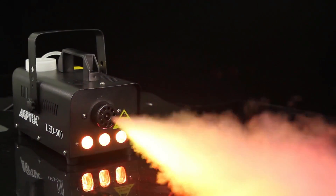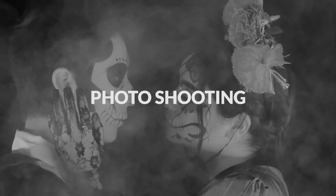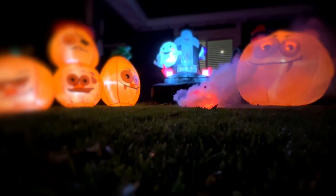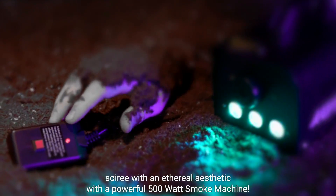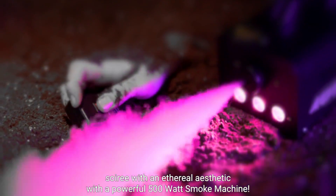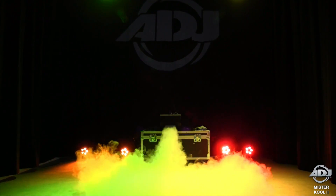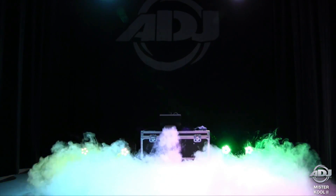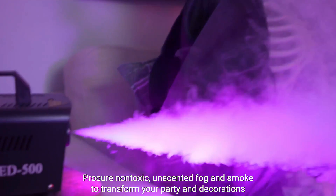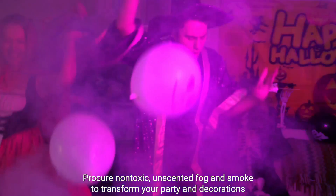Indoor models specifically tailored for Halloween gatherings and outdoor units designed to enhance the impact of Halloween animatronics and graveyard scenes are abundantly available. These machines necessitate a specialized liquid formula typically containing nitrogen or glycol. When subjected to added heat, they generate a dense vapor that remarkably simulates fog. Despite the overall similarity in the operational mechanisms of most fog machines and their general ease of setup, the market offers a diverse array of products.